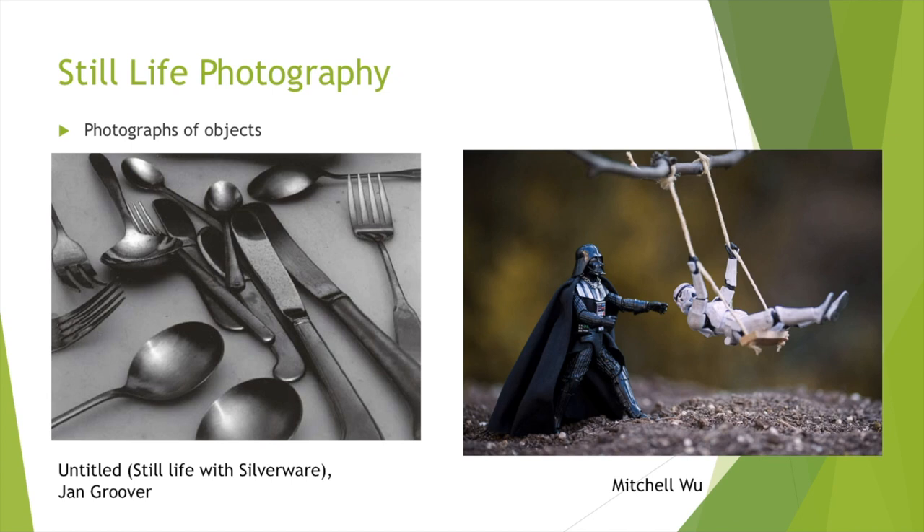Another type of photography is called architectural photography, which is taking photos of buildings. I have two examples here: the first is by Hiroshi Tsujimoto, a really famous photographer, and it's a picture of a theater. The other example is called the Generale Tower by Marco Tagliarino. The interesting thing about architectural photography is that we're playing detective to find what looks interesting, and instead of drawing, painting, or sculpting it, we are taking a picture of it.